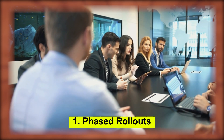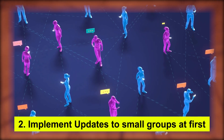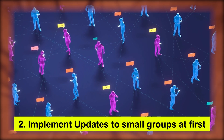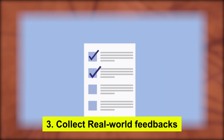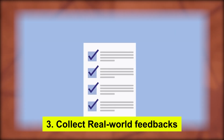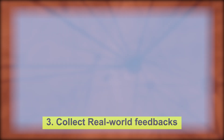So, what lessons can we learn from this incident? First and foremost, it emphasizes the need for phased rollouts in software updates. Implementing updates to a small group of users first can help detect issues early and prevent widespread disruption. Collecting real-world feedback from a limited user base allows for iterative improvements, ensuring that updates are stable and reliable before a full-scale deployment.